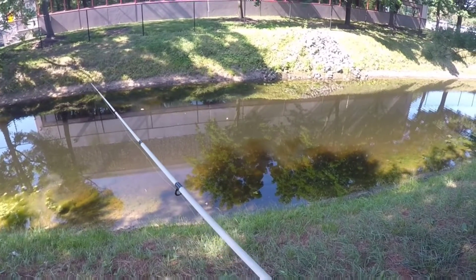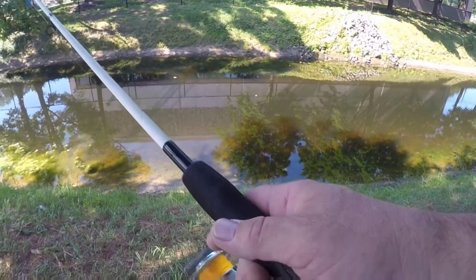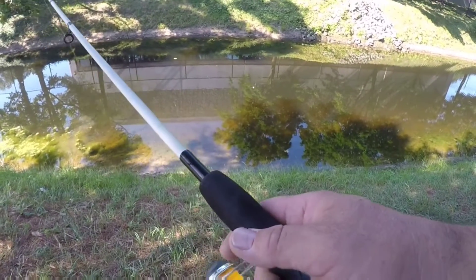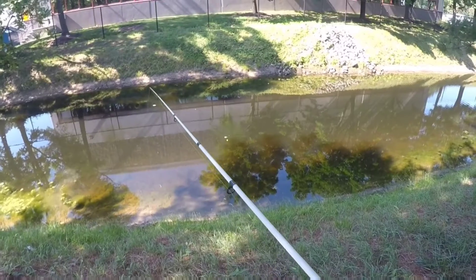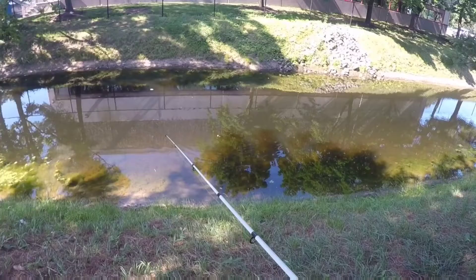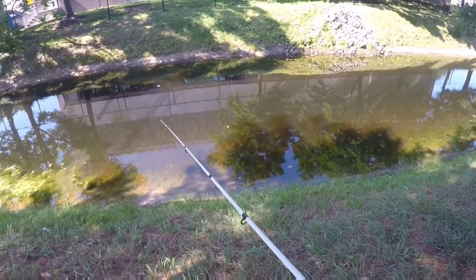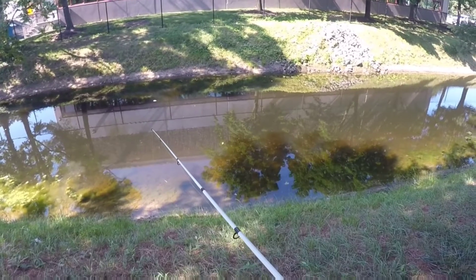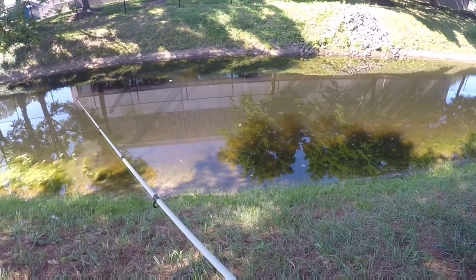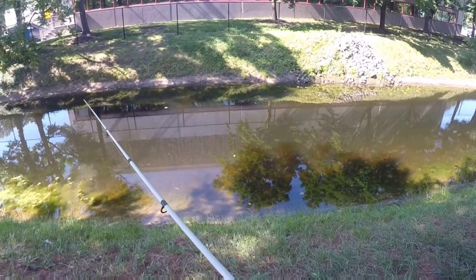Unfortunately, the one I just had — I should have done it before I started fishing, but I had to scoop some water into a bucket, and while I was scooping he jumped out and got loose. So let's see if any of his buddies want to recreate that for me.